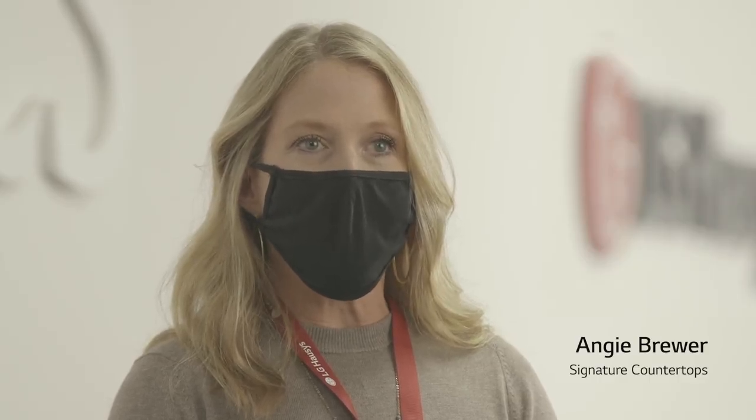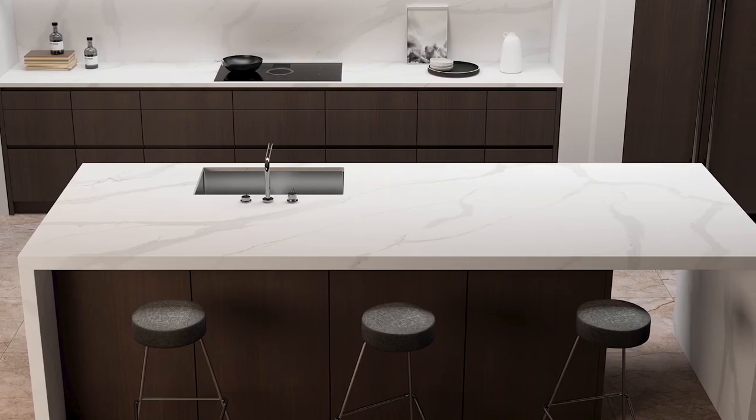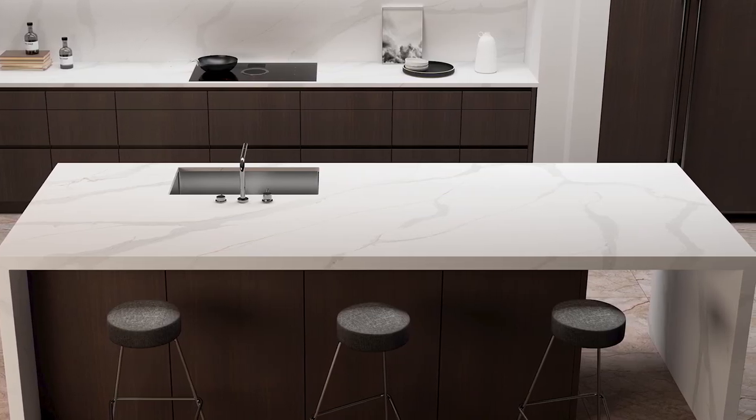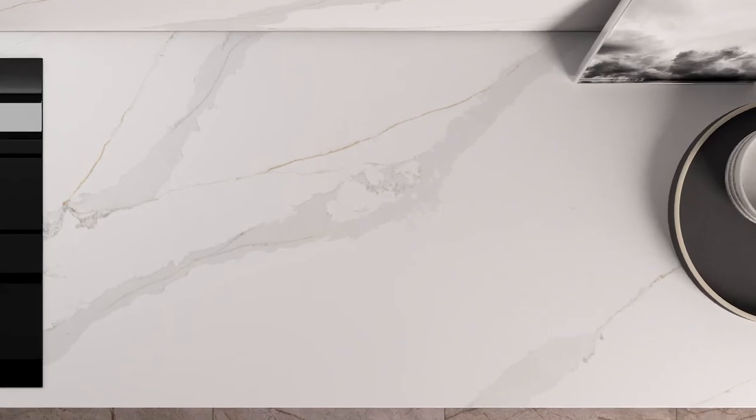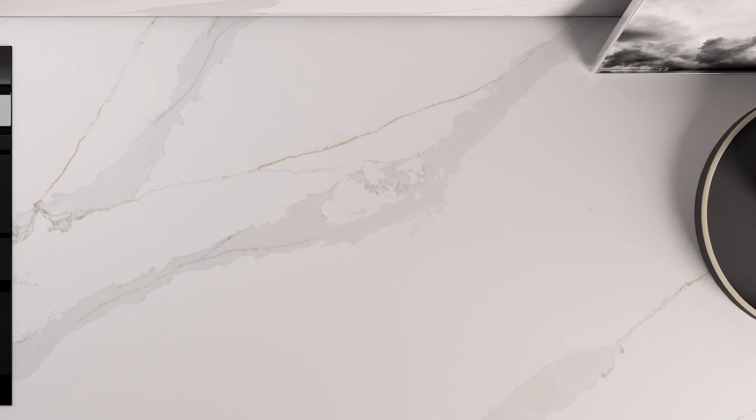I like the layer of color and I love the gold veining that's running through it. The gold looks really nice with the warm texture and the warm undertone. I like the warmth of it.